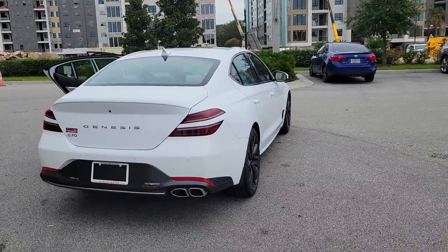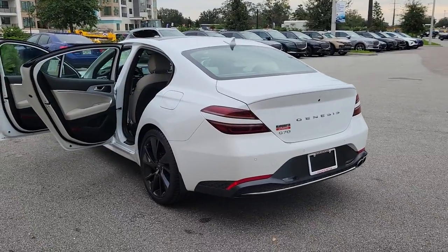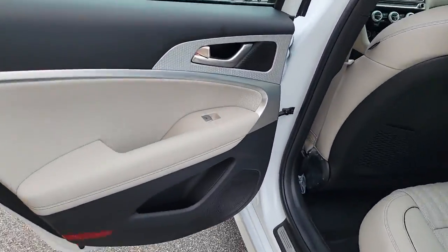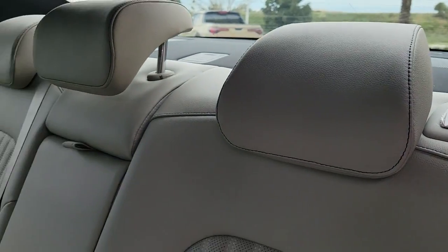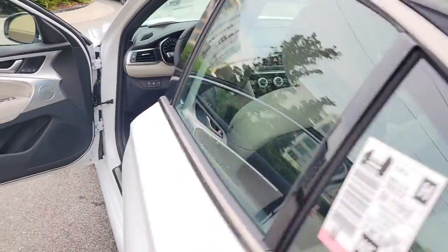Remote engine start, adaptive cruise control, keyless start, heated mirrors, satellite radio, power passenger seat. Performance, luxury, and efficiency blend in thrilling harmony in the Genesis G70. See for yourself when you take it out for a test drive — our professional staff looks forward to giving you excellent service.